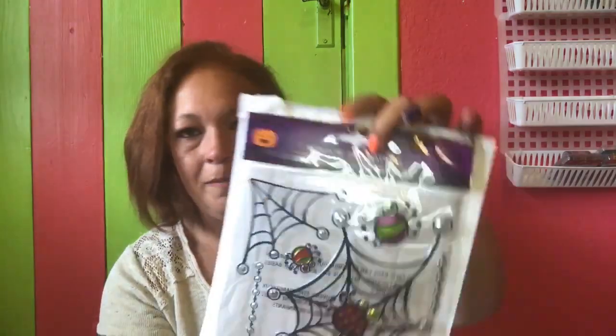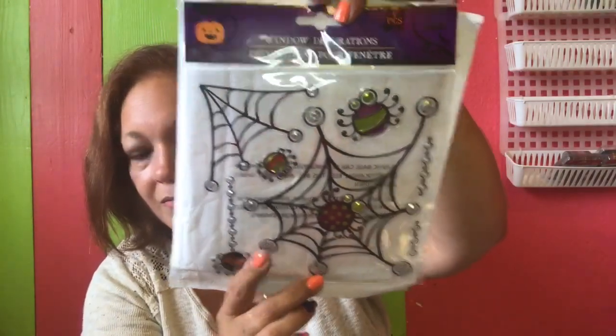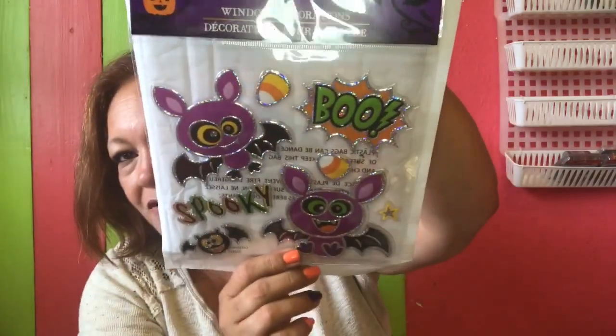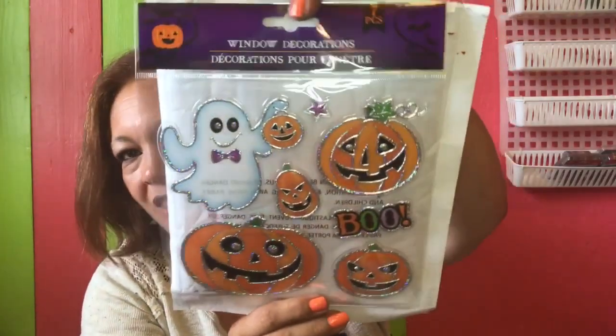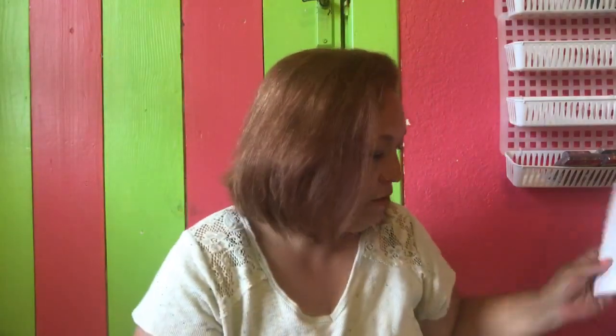I also purchased the seven-piece spider web set, the seven-piece bat set that says 'Spooky Boo' — super cute — and then the pumpkins, ghosts set. I love all of these; they will be super cute in the frames.